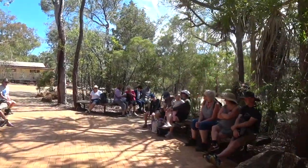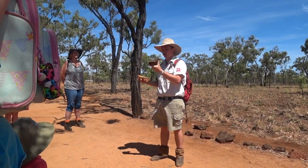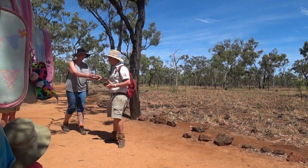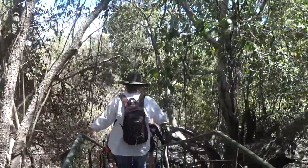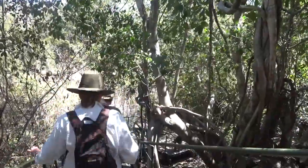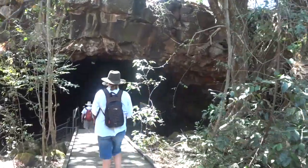We went on a tour. All the tours are guided by the Savannah Guides — a really interesting tour, full of information. These guys really know what's what. The actual lava tubes themselves are 190,000 years old, and these are the oldest standing lava tubes in the world.